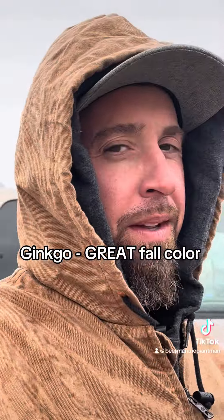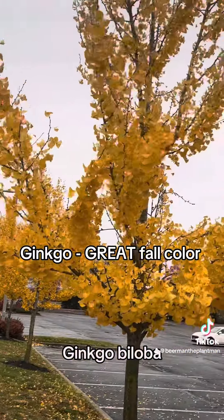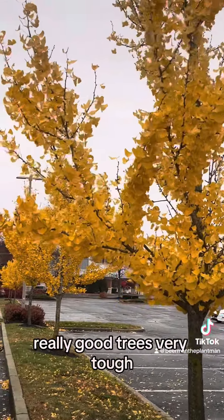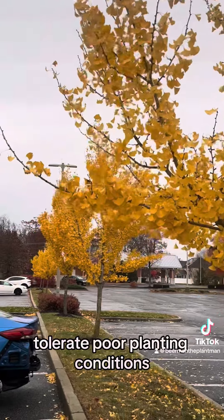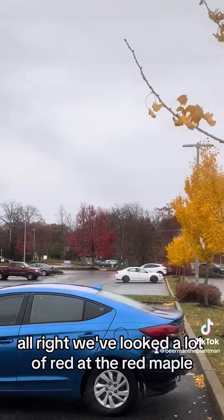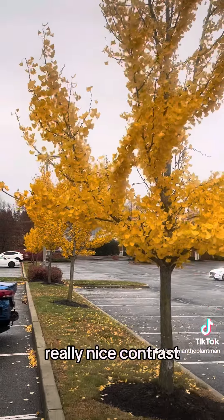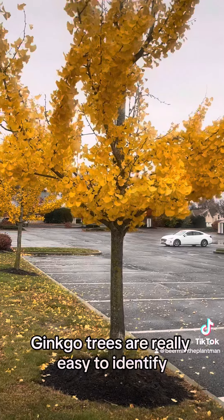Got another one for you — don't let the bad weather jip you out of these. Ginkgo biloba, really good trees, very tough, tolerate poor planting conditions. We've looked at a lot of red — that's a red maple — sugar maples are orange, but ginkgo, look at that beautiful yellow. Really nice contrast.